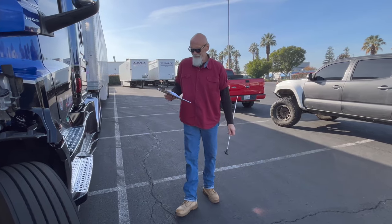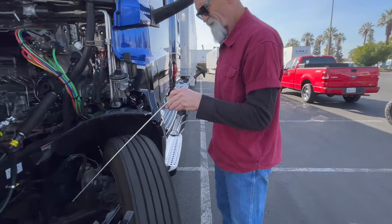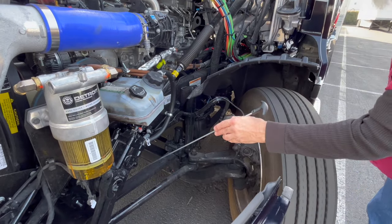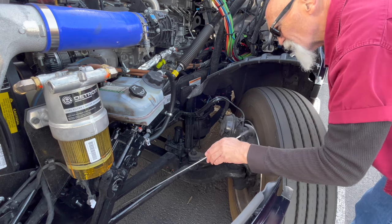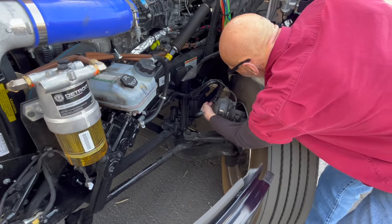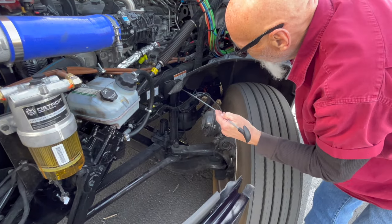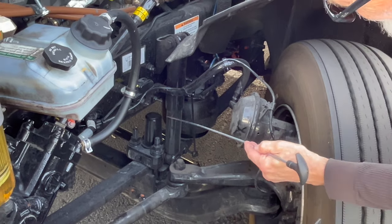So we did our tires and rims and lug nuts. Now we're going to go to our springs and spring mounts. Our springs right here are securely mounted — they're not shifted, cracked, or broken. The spring hangers, or spring mounts, are not cracked or broken, they're securely mounted, and they're not missing any parts. The shock right here is securely mounted, there's no damage to it, and it is not leaking.